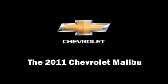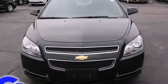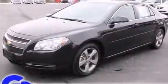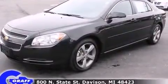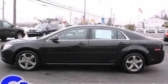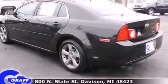Here's a great deal on a 2011 Chevrolet Malibu. This four-door, five-passenger sedan has not yet reached the 20,000-mile mark. Smooth gear shifts are achieved thanks to the efficient four-cylinder engine, and for added security, dynamic stability control supplements the drivetrain.